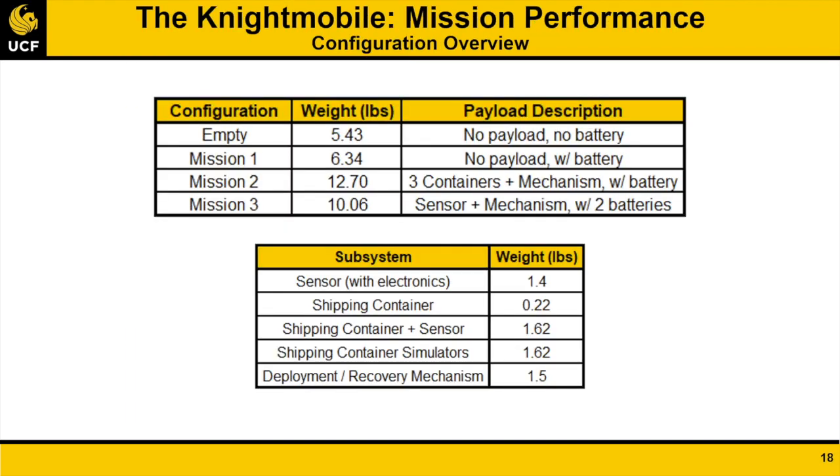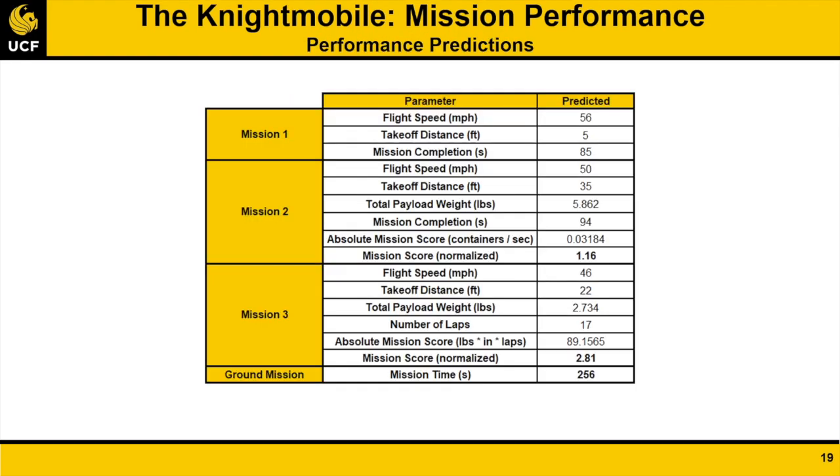The gross aircraft weight for each configuration is shown based on a 1.4-pound sensor, a 0.22-pound shipping container, and a 1.5-pound deployment and recovery mechanism. Based on testing data to date, the team's mission performance prediction is as shown. Mission 1 is completed within 85 seconds. Mission 2 is predicted to take 94 seconds, leading to a score of 1.16 when normalized against a theoretical optimal score. In Mission 3, 17 laps are flown, resulting in a normalized score of 2.81. The largest takeoff distance will occur for the Mission 2 configuration at 35 feet. The ground mission is estimated to take 256 seconds.